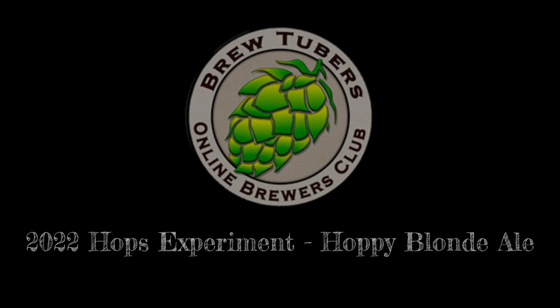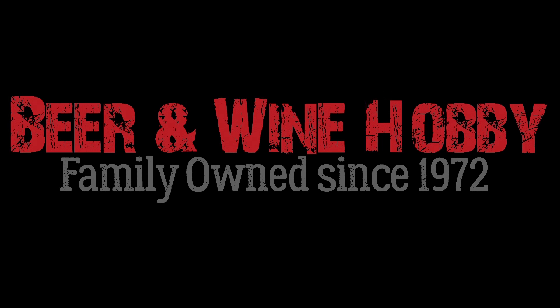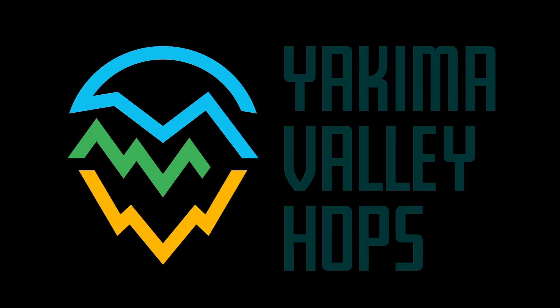This is the Brew Tubers Online Brewers Club 2022 Hops Experiment Hoppy Blonde Ale. Thanks to our sponsors Imperial Yeast, Beer and Wine Hobby homebrew supply store, Brewers Hardware, Five Star Chemicals, and Yakima Valley Hops. Get brewing!